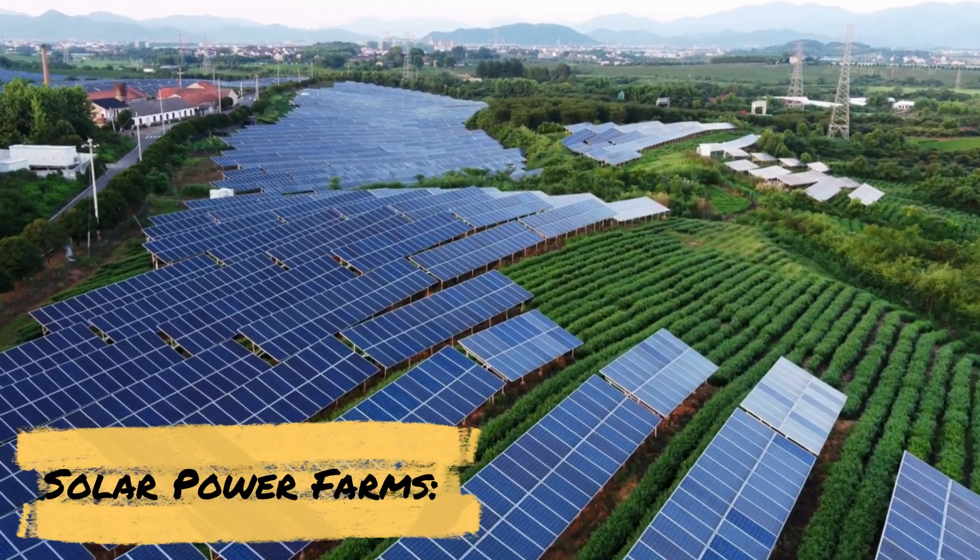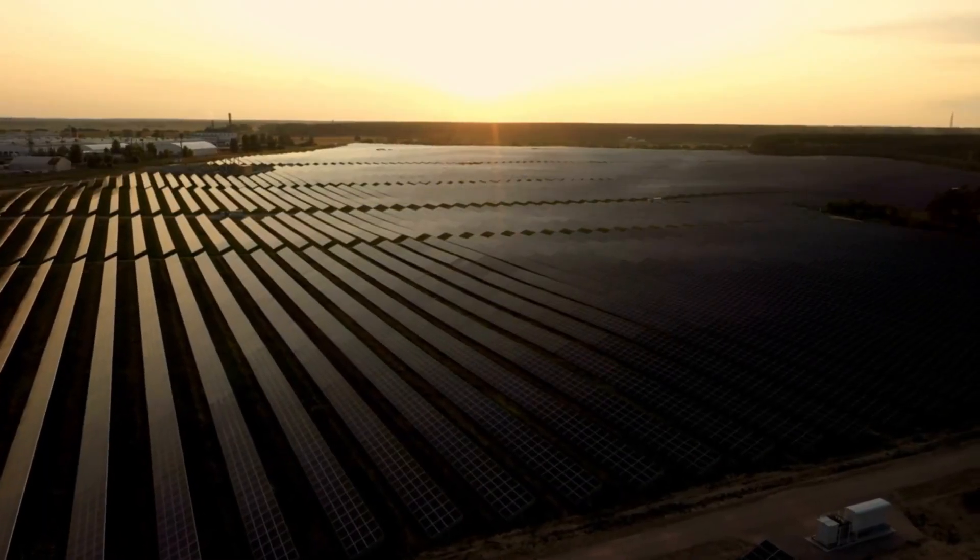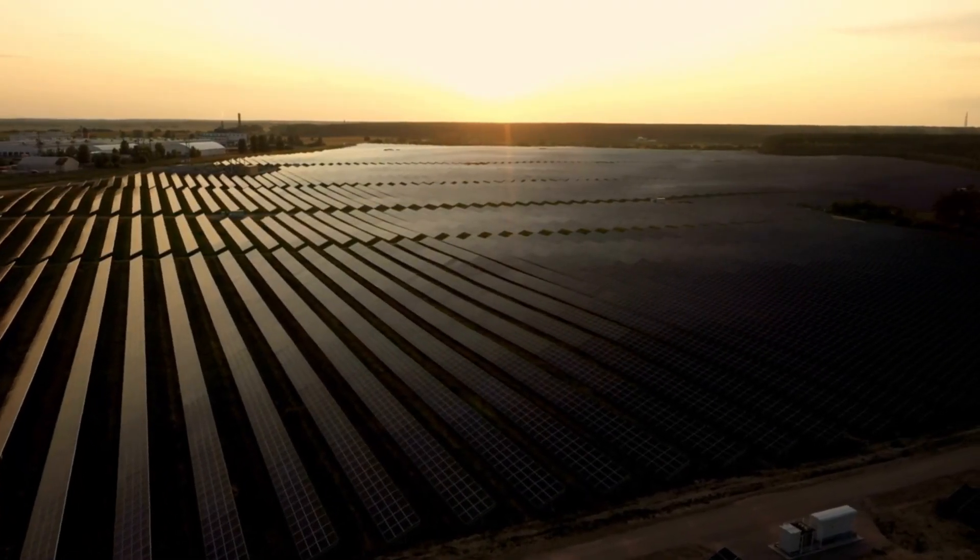Solar Power Farms: large-scale solar farms are strategically placed along the artificial river to provide sustainable energy for the desalination process and other project needs.